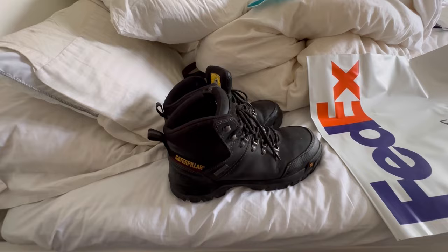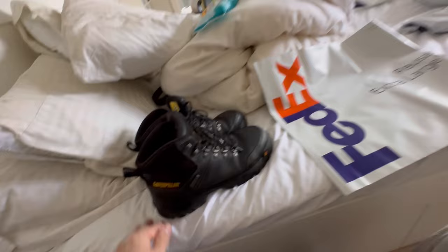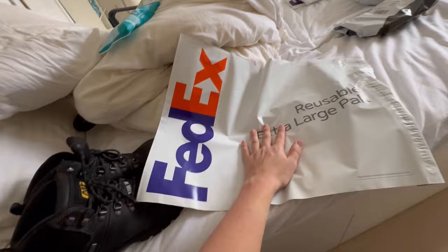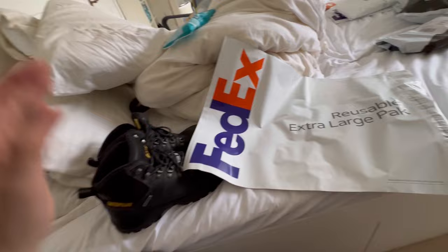You're probably wondering what the hell I send these big size 12 boots in. I don't have the original box — I send them in a FedEx bag. This is a reusable large pack; they're very thick, but I'll send them in two, or put them in a plastic bag first then put them in. The reason being the thick rubber soles could pierce through the bag and damage the product. So I put them in a plastic bag first, then into the FedEx pack, then stick the label on top.